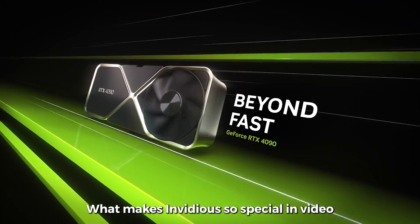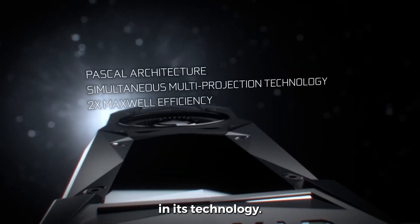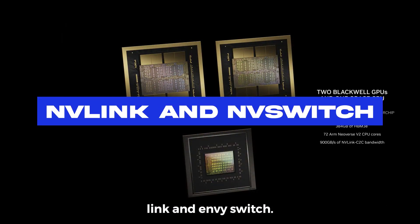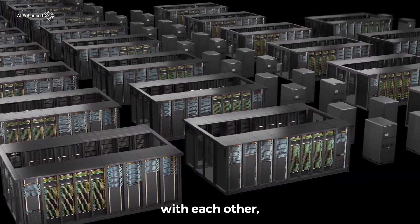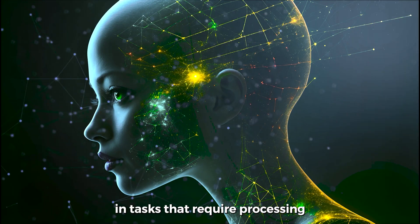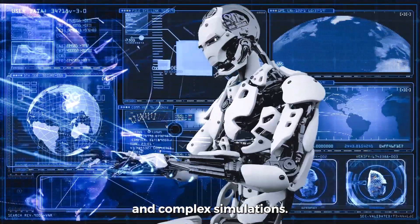What makes NVIDIA so special? NVIDIA has been at the forefront of the GPU industry for many years. One of the main reasons for its success is the constant innovation in its technology. Two of the standout advancements are NVLink and NVSwitch. These technologies play a crucial role in improving how GPUs communicate with each other, making them faster and more efficient — particularly important in tasks like artificial intelligence and complex simulations.